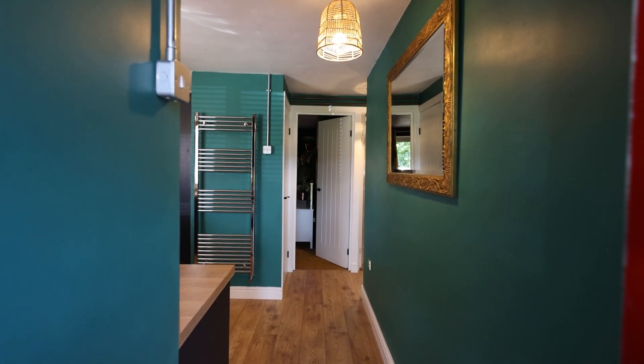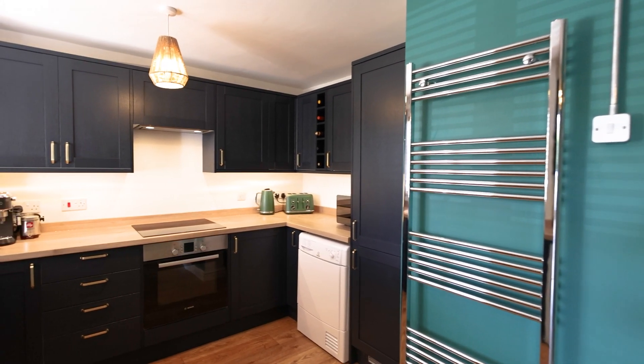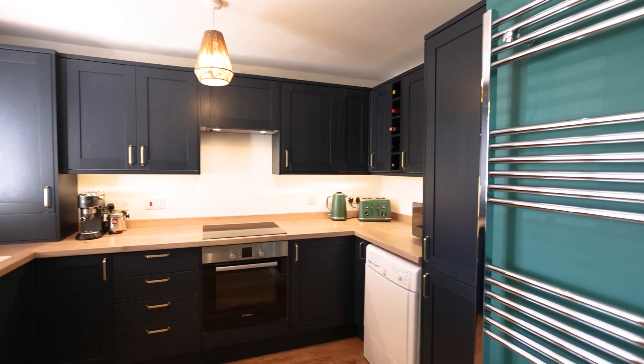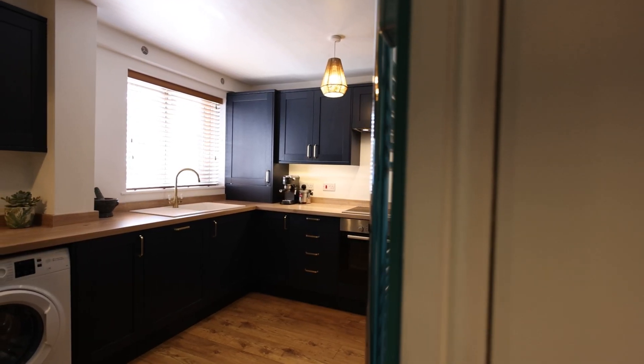Coming into the property, you've got a brand new fitted kitchen with all the mod cons. There's a dishwasher, built-in fridge freezer, there's even an induction hob too, and loads of storage — there's two storage cupboards.